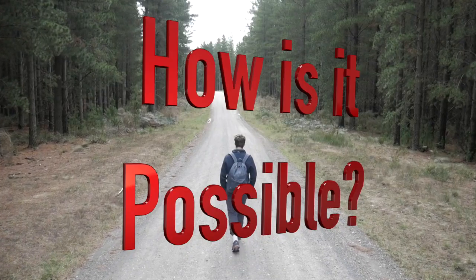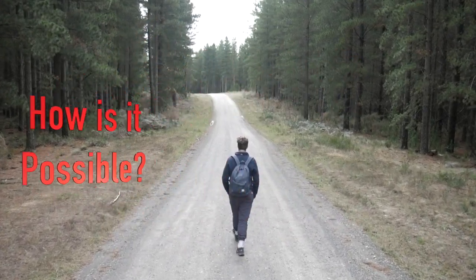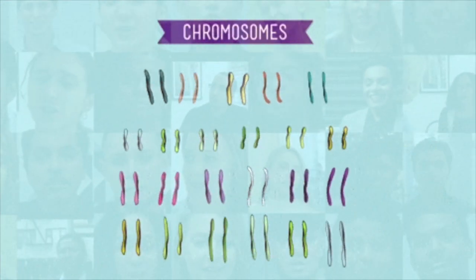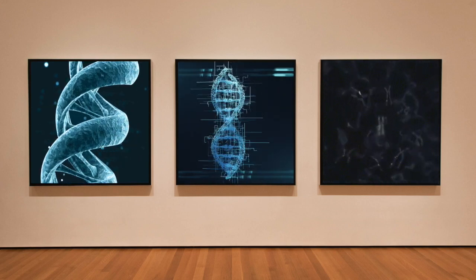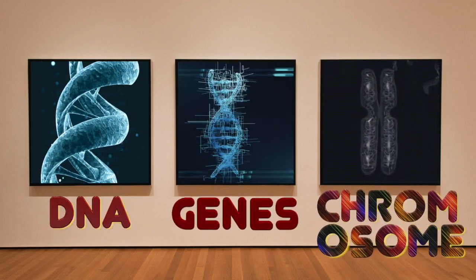Before I embarked on this journey of finding the answer, I asked a few people what they think about genes. Many people assume that we humans need only 46 genes. So before we start, let's clear the confusion between DNA, genes, and chromosomes.